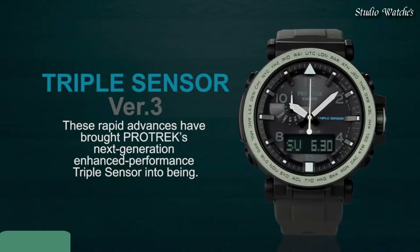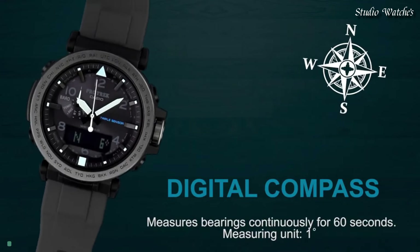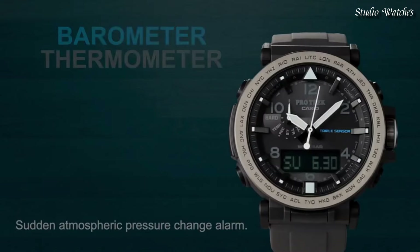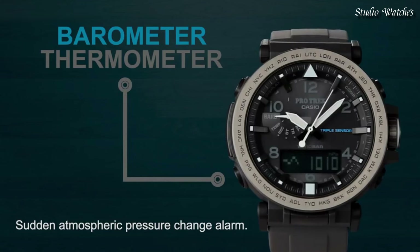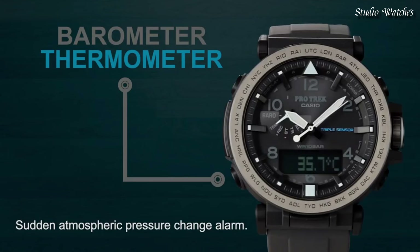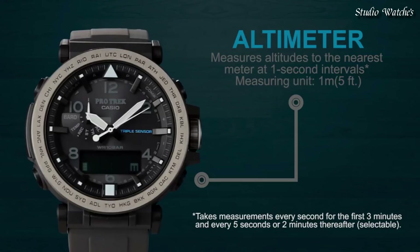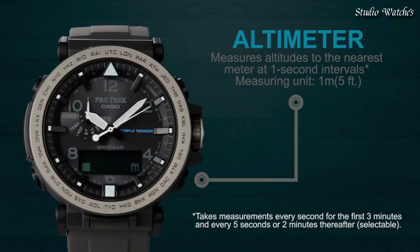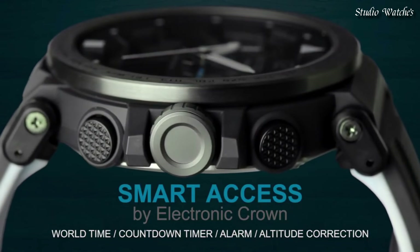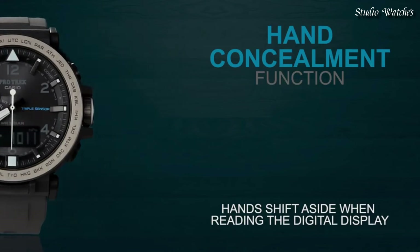Number 9. Casio ProTrek PRG-650Y Watch. Japanese Solar Quartz movement in 5545 caliber. Case dimensions are 51.5mm in diameter and 13.4mm in thickness. Display type: analog digital. This timepiece has mineral glass, polymer band, band color black, 100m water resistance.